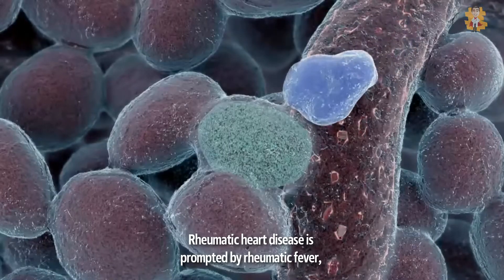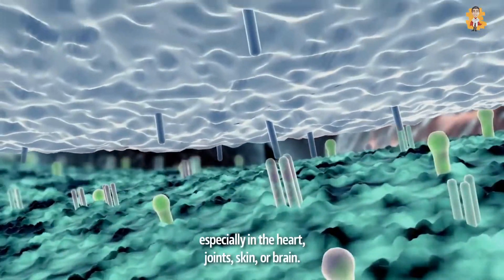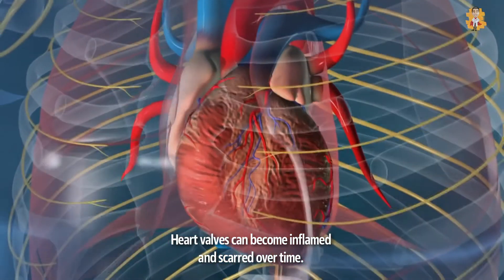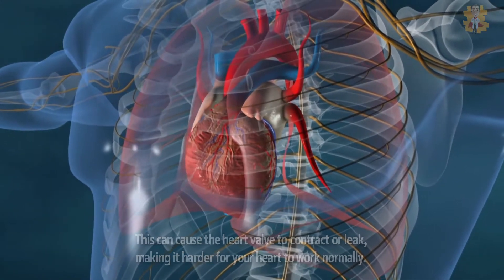Rheumatic heart disease is prompted by rheumatic fever, an inflammatory condition that can affect many connective tissues, especially in the heart, joints, skin, or brain. Heart valves can become inflamed and scarred over time. This can cause the heart valve to contract or leak, making it harder for your heart to work normally.